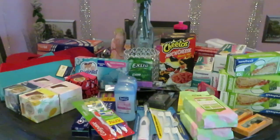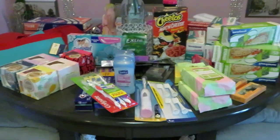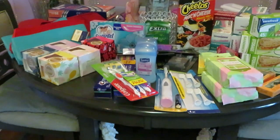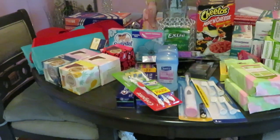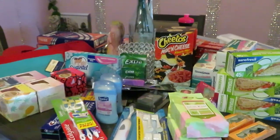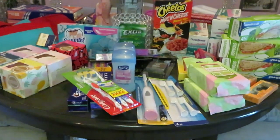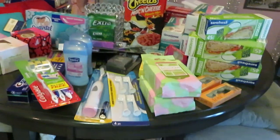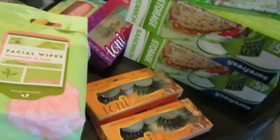Hey guys, it's Arika Misha and today I am doing a Dollar Tree haul. I haven't done one in a while. Let me correct myself — it's the Dollar 25 Tree now, it ain't Dollar Tree no more. My store is a dollar 25, so this is a Dollar 25 Tree haul. I'm always in there so I should be doing more videos, but anyway y'all, let's get into this haul.